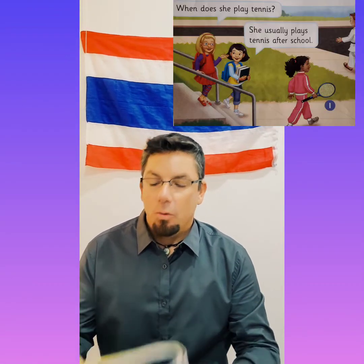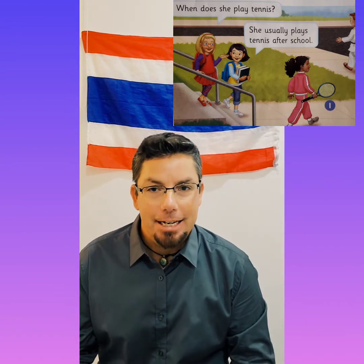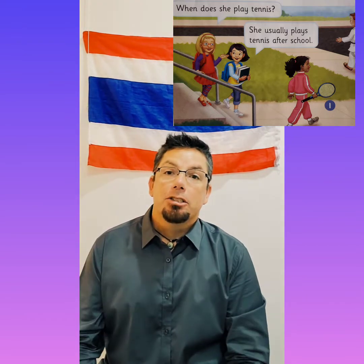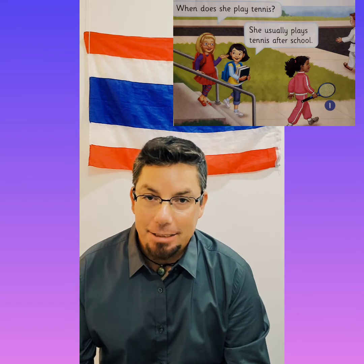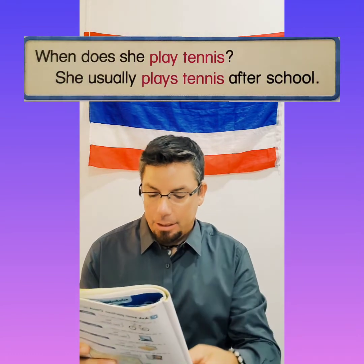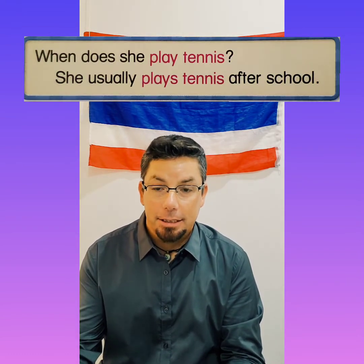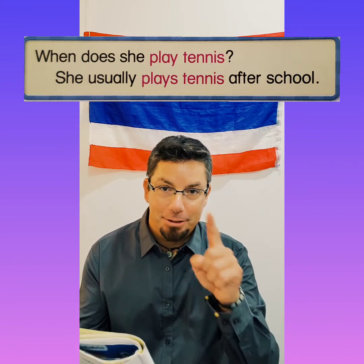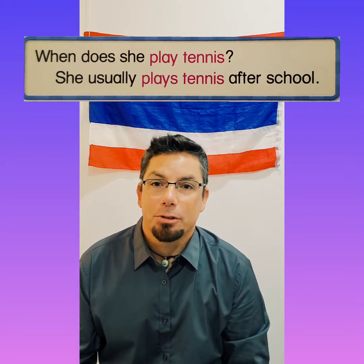Let's look at those verbs first. So let's look at the picture. When does she play tennis? She usually plays tennis after school. Let's look at that sentence: 'When does she play tennis?' And she usually plays — notice the S — tennis after school.